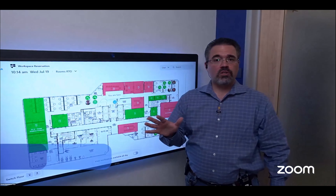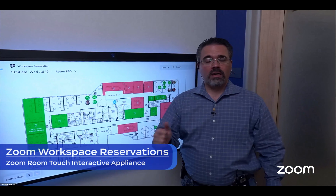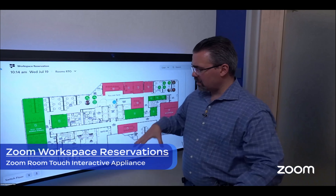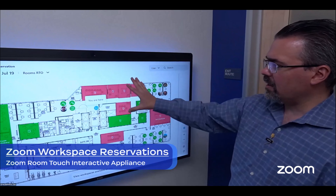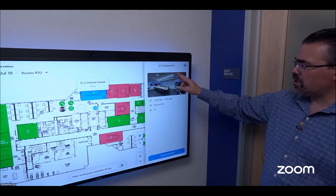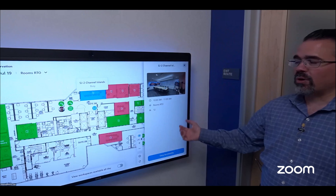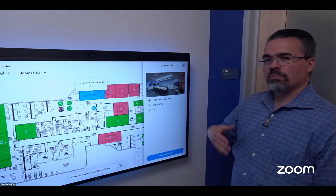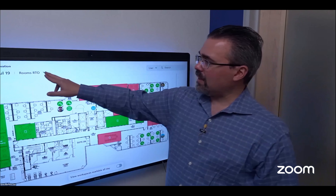We're seeing institutions making this available to students and end users for reservations of rooms in their libraries and unions. Students can do self-serve through either the Zoom client on their desktop or mobile. Here we're doing it on-prem. We have a little marker showing where you're at in relation to the floor. We can load all the images for the floor and all the spaces we want to make available for reservation. We can also load pictures of how the space looks and how many people it can host.